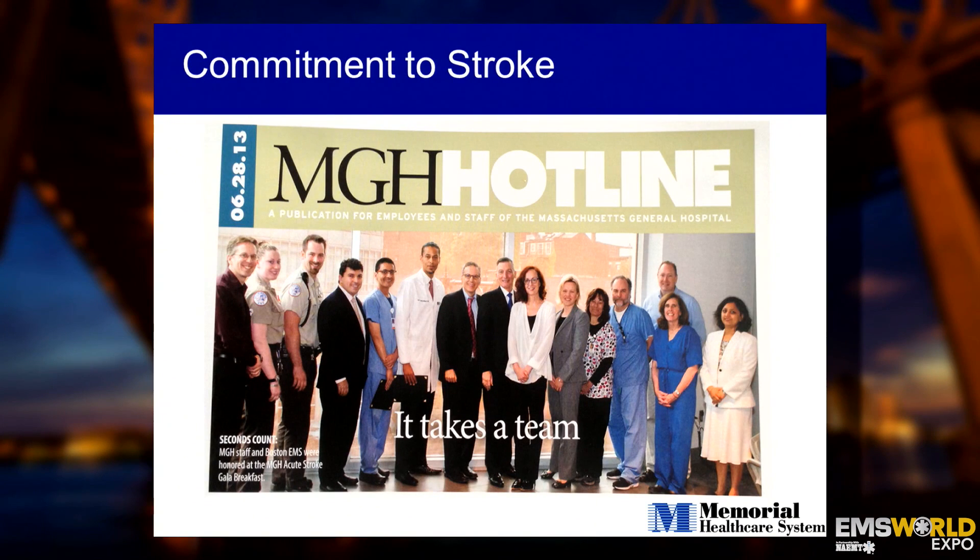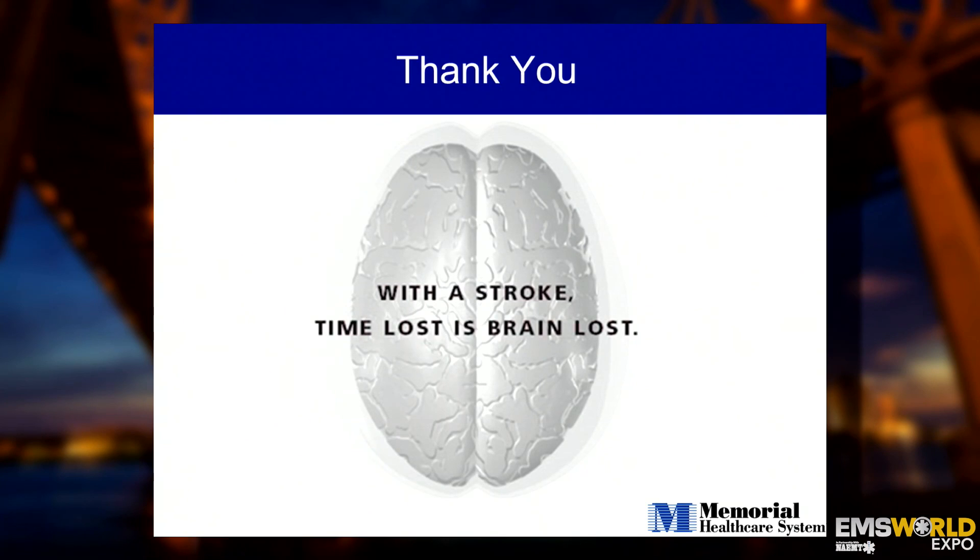It takes a team. We cannot do this in silos just at our hospitals. Integration with EMS is paramount. I hope that this talk has inspired you to go to your regions, to your hospitals, and ask: what are our protocols? What is the process? Because now it's a whole new era in stroke care. Thank you very much.